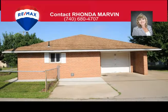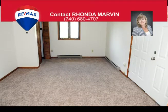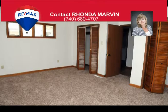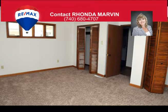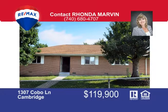This beautiful brick ranch offers first floor living at its best. Freshly painted with new floor coverings, huge open kitchen and dining area, spacious living room, garage, easy access storage building, off-street parking pad, and a large fenced yard. Call Rhonda Marvin at 740-680-4707 to view this home.